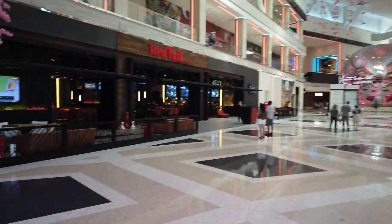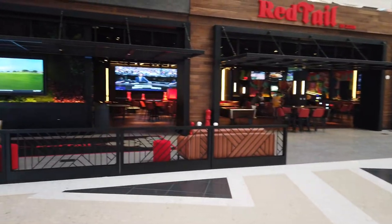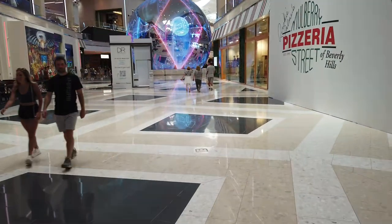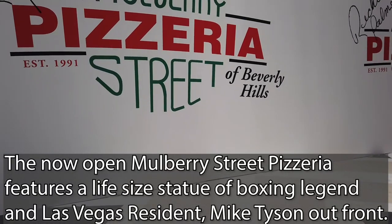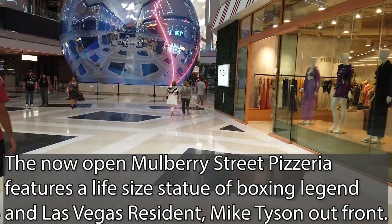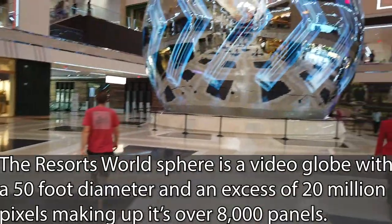One benefit to Resorts World is that it is open — actually open, not just a gigantic parking lot. It's amazing to see a new, modern property with good sensibilities everywhere. You've got the Red Tail restaurant with Asian theming, and there's also a new Mulberry Pizzeria space. If people are into it, people are into it. And then we have the big Resorts World Sphere up front — not the Madison Square Garden Sphere by any means, but an interesting little feature. Probably the prettiest thing I've seen in this property.